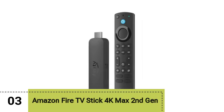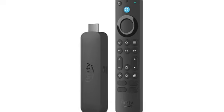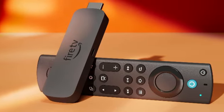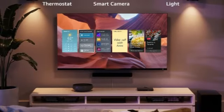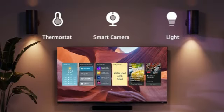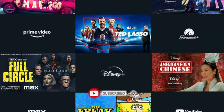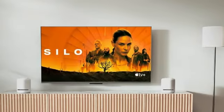Moving on to our third pick, the Amazon Fire TV Stick 4K Max 2nd Gen. The second generation Fire Stick 4K Max is the device you should get if you primarily watch Amazon Prime shows and movies. You can access any of the major streaming apps, but it's obviously tailored to Prime content. It has 16GB of storage compared to the last version's 8GB, supports WiFi 6E, and is fast and easy to set up and use.